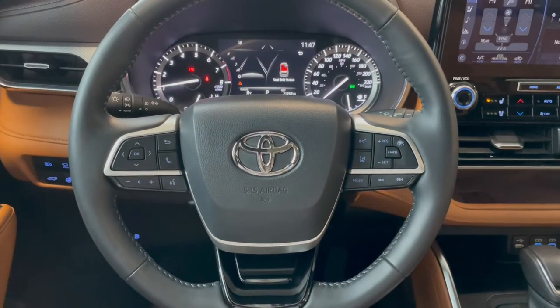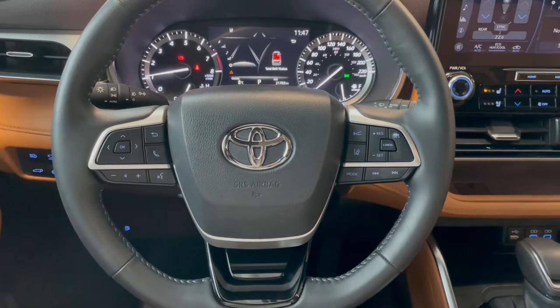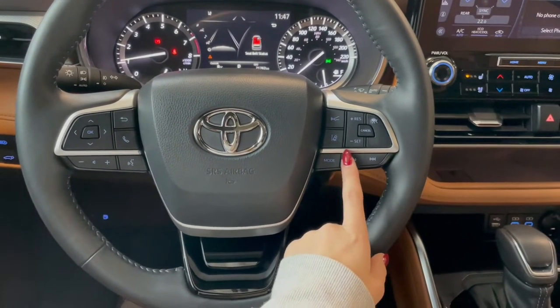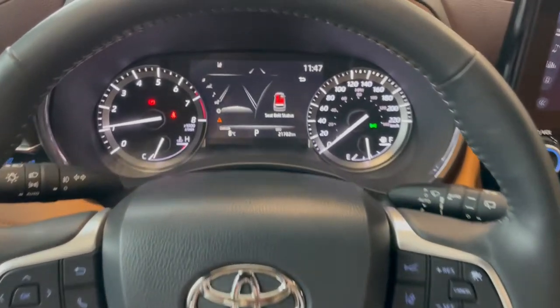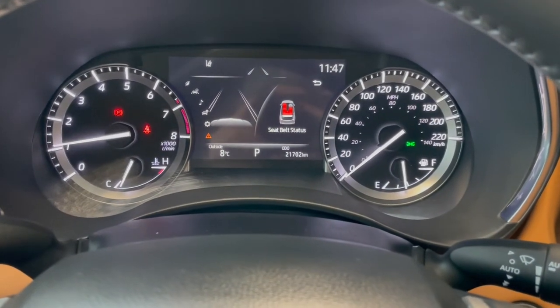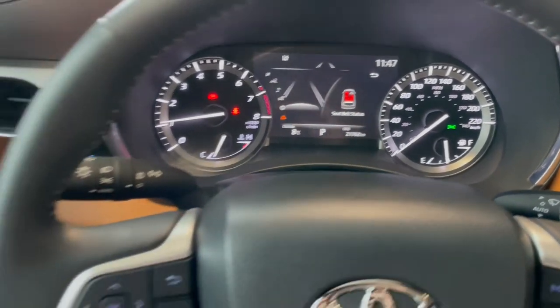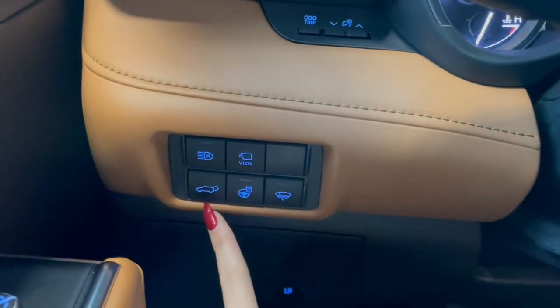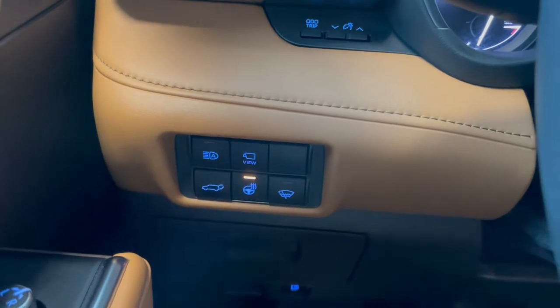Taking a seat in the vehicle and looking at the steering wheel, on the left side here we have our audio and phone controls. On the right you've got Toyota Safety Sense and your cruise. This Highlander comes with 21,000 kilometers. Down below on the left side you've got your power liftgate button along with your heated steering wheel.